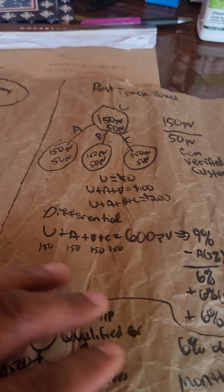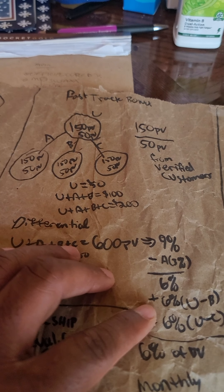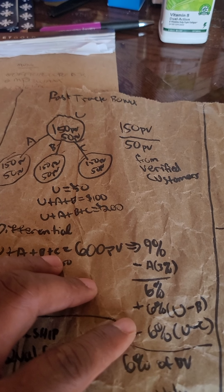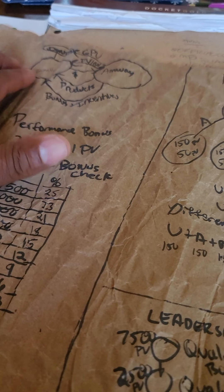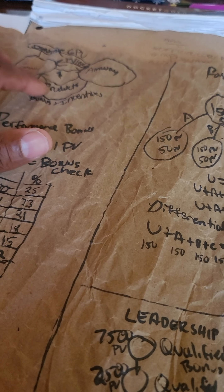Total — with the performance bonus and the fast track bonus — you've turned sixty dollars into four hundred dollars by doing business: having customers and selling products, then receiving the bonuses and incentives.